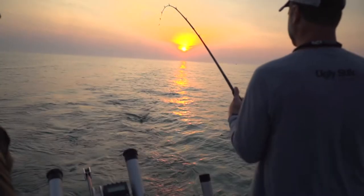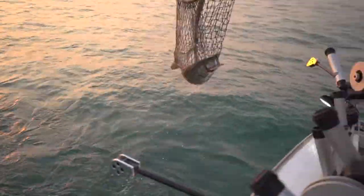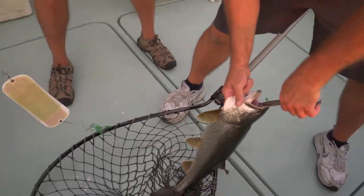That'd be another trout, staying down. We got a bigger one here. You've got the little one we just caught, and now you've got a bigger one.